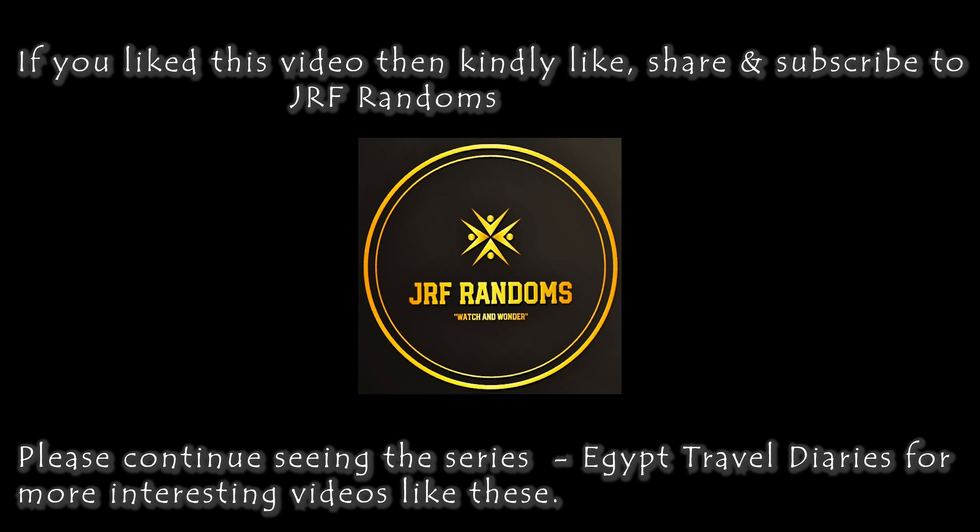If you like this video, kindly like, share, and subscribe to my channel JRF Randoms. Please continue watching this series — Egypt Travel Diaries.